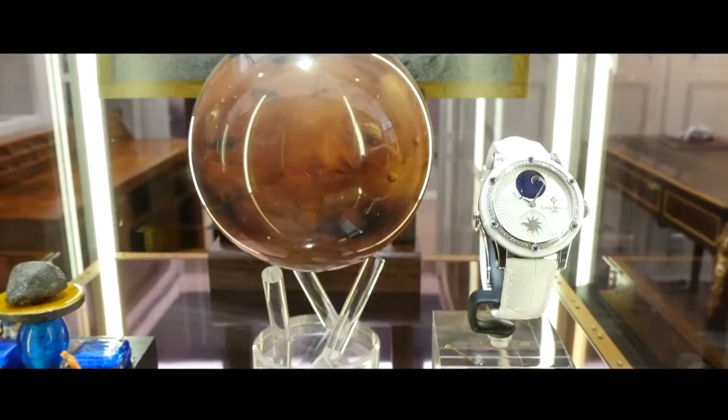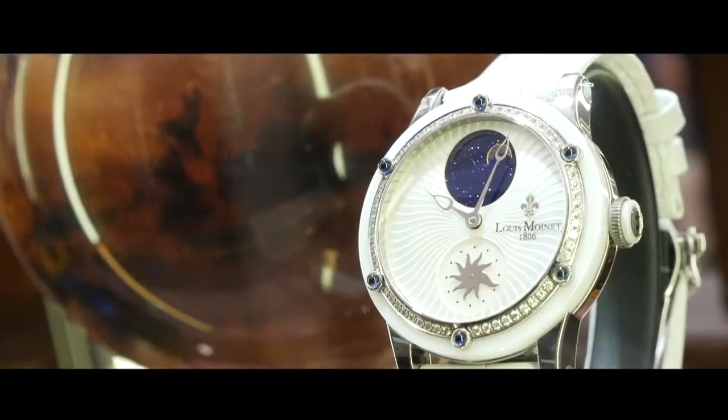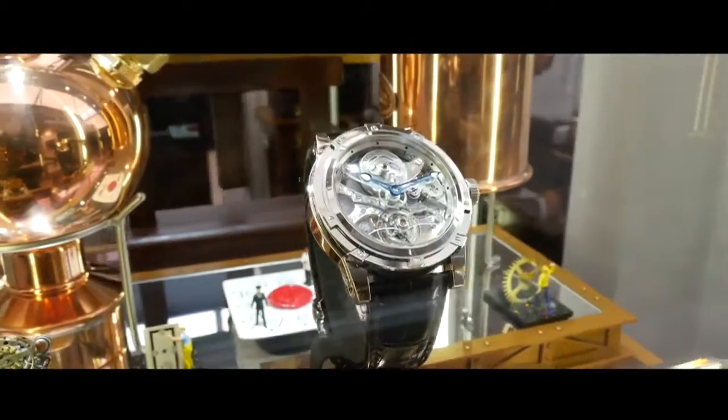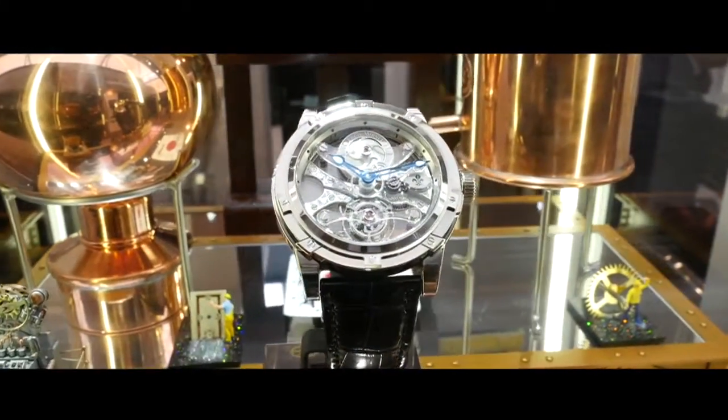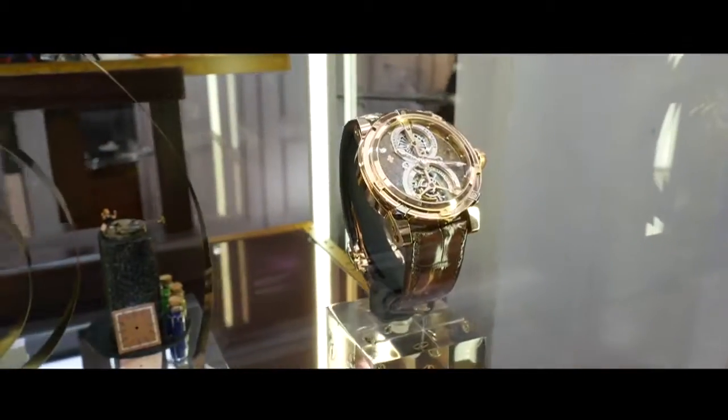With these two models limited to 20 copies each, 40 of the 500 timepieces made each year by the workshops of Louis Moinet will have to quickly change gears. The seductive campaign of this Swiss brand will continue shortly at watch salons in the United States, Mexico, Bahrain and India.